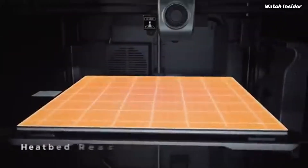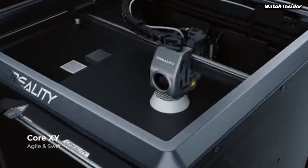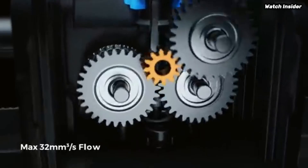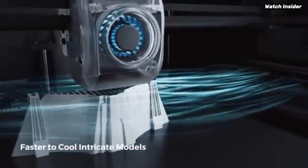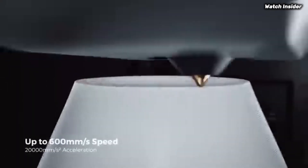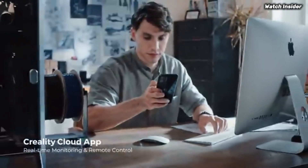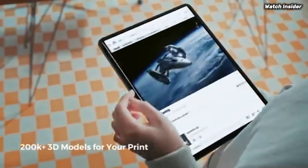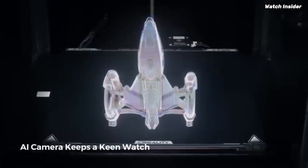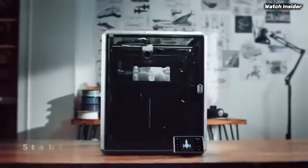The large build volume allows for the creation of larger models without compromising detail, making it an excellent choice for anyone looking to tackle ambitious projects or create prototypes. The printer boasts a heated bed that ensures excellent adhesion and minimizes warping. The K1 Max comes equipped with advanced technology, including an intuitive touchscreen interface that makes operation a breeze. Setup is straightforward, and the printer supports a variety of filament types, giving users the flexibility to experiment with different materials.